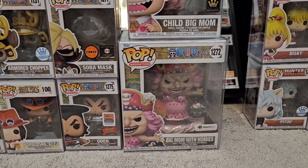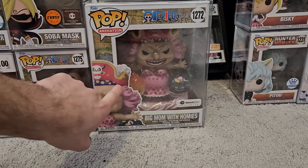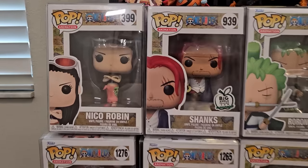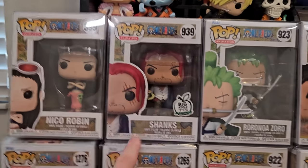Three more of the bigger items from the One Piece collection: we have Big Mom with Homies. I debated keeping this one — I don't own it, it is such a cool looking pop and she's also very heavy. Then we have the Child Big Mom and the Chase version making a set. Continuing with the One Piece section, we do have a Nico Robin — this one is actually from 2021. For anybody wondering about specific dates, we have Shanks.